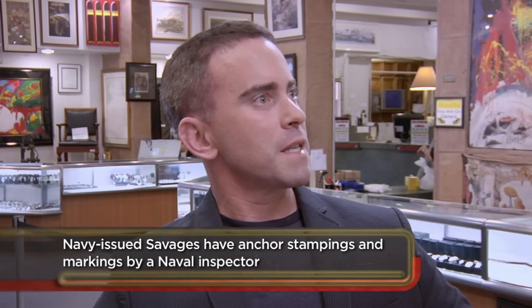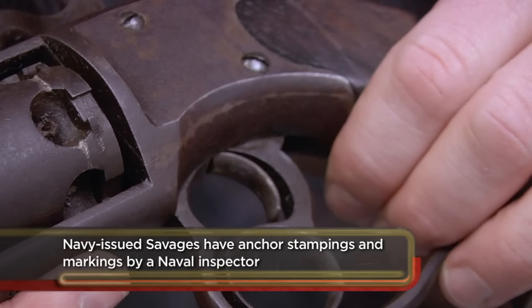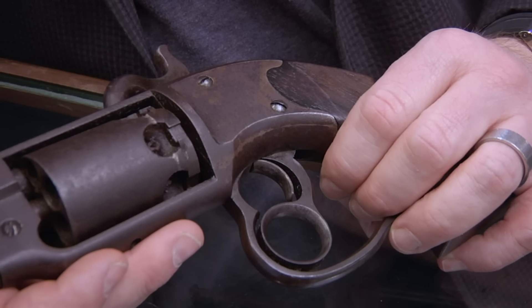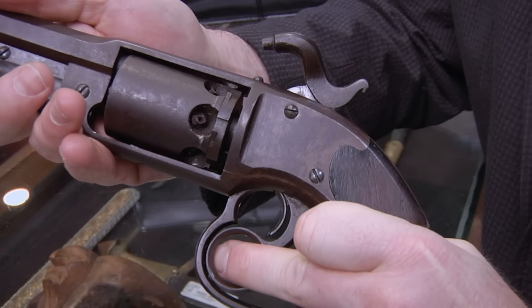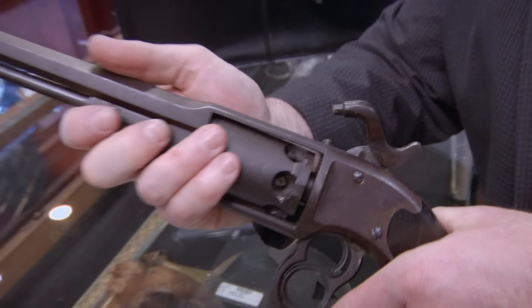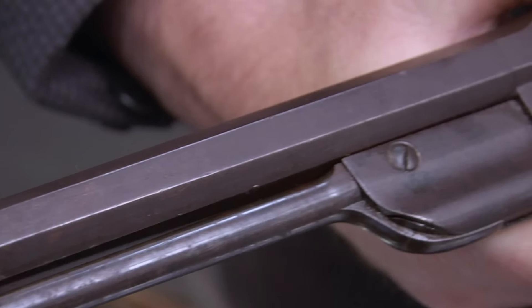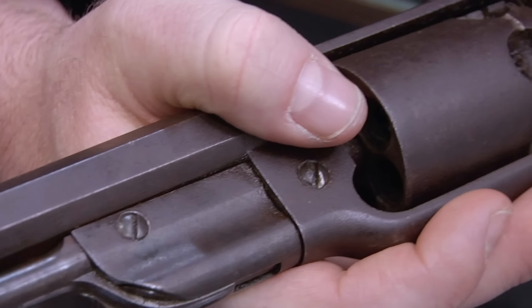The interesting follow-on is that the civilians often transported them south, and they became used by the Confederacy as well. And for that reason, it's a neat collectible. The Savage Navy is an interesting firearm because it's a technology that, while it led to the double-action revolver, the idea did not work very well. It looks all there. There isn't any major damage to it besides the finish more or less being gone.